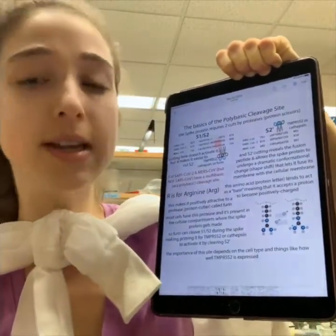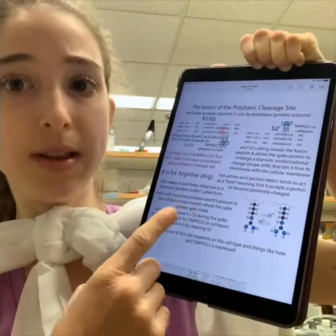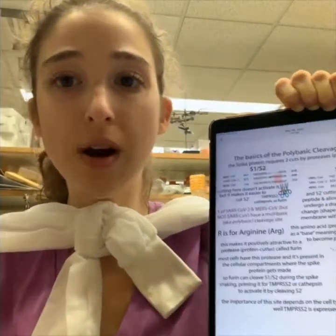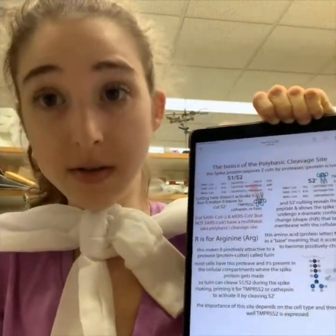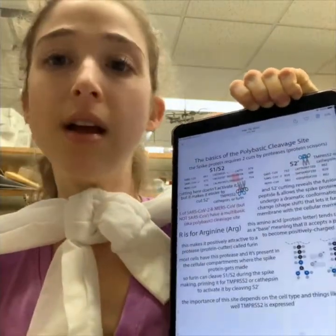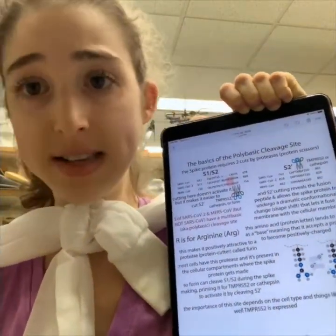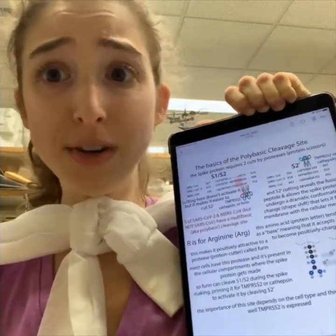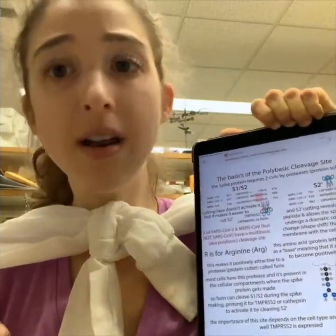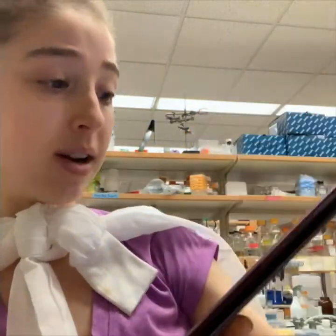We call it the furin cleavage site because there's a protease — protein scissors — called furin that likes to cut at sites with lots of these basic residues. There was a big controversy because the original SARS coronavirus doesn't have that site, but this one does — and other coronaviruses also have it. It's not proof that it's engineered or anything like that, especially because it's not even an ideal furin cleavage site. If someone were going to engineer it, they would make a better one. But that's what you'll see with the S1-S2 designation.